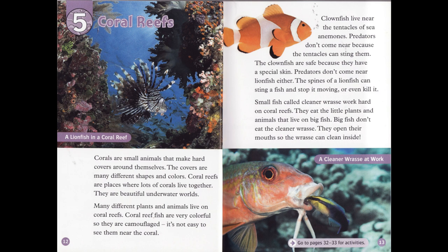Small fish called cleaner wrasse work hard on coral reefs. They eat the little plants and animals that live on big fish. Big fish don't eat the cleaner wrasse. They open their mouths so the wrasse can clean inside.